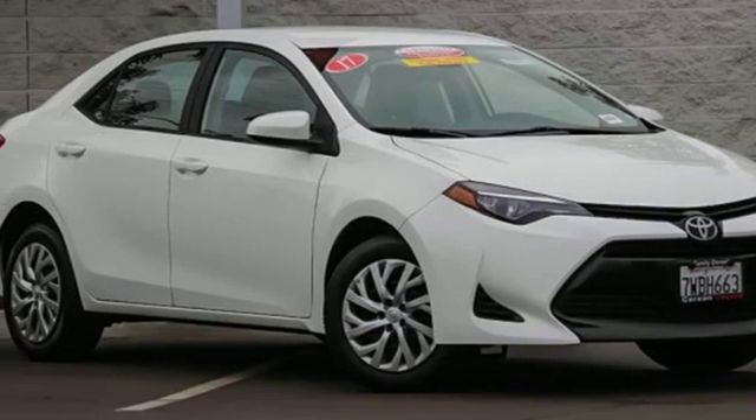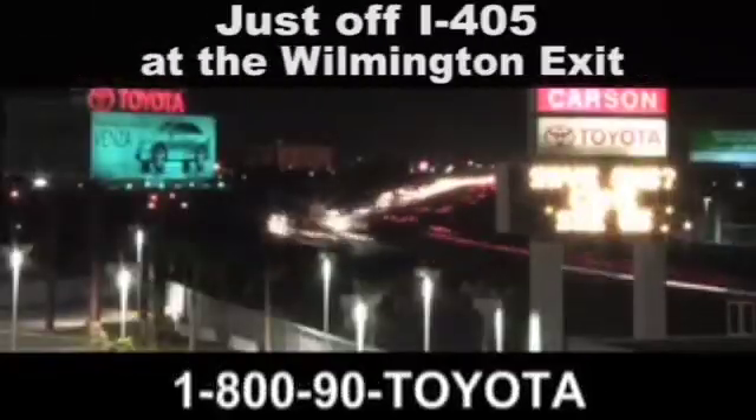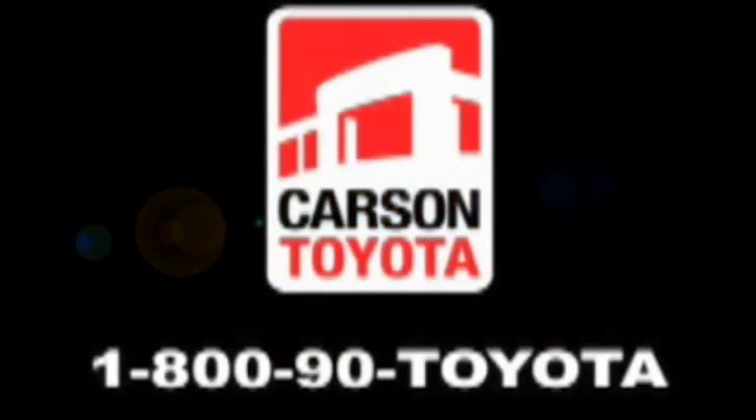You'll never know till you try. Test drive it today. Giant Carson Toyota — just stop by 405 at the Wilmington exit in Carson, California. Take us for a ride.